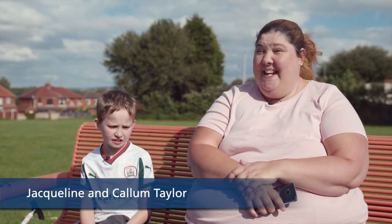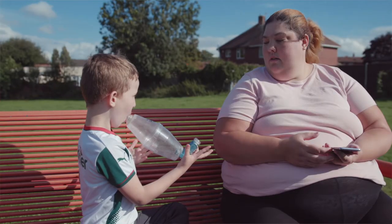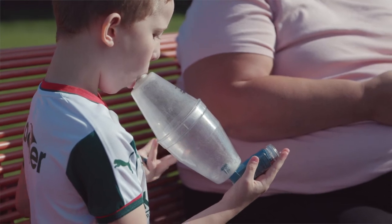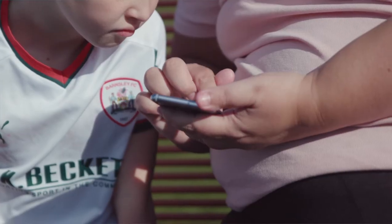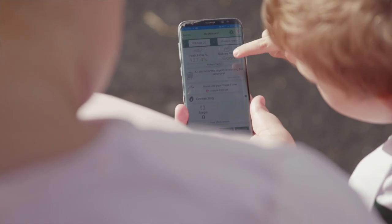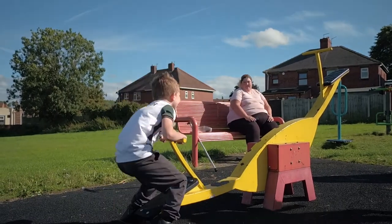Asthma Plus Me has changed mine and Callum's life for the better. It's helped a lot because you know if he's getting worse with his preventer and his reliever. He doesn't use his inhaler as much, and the medication he takes has been reduced quite a few, so we're doing fab. I recommend the Asthma Plus Me app — if your child's asthma is not under control, it just helps to get you on the right track.